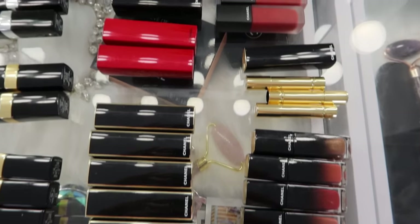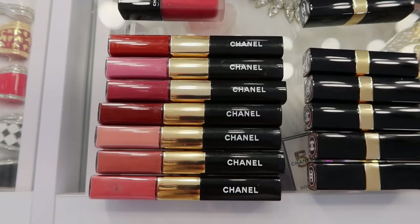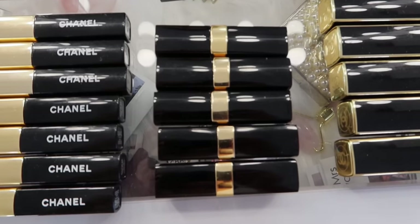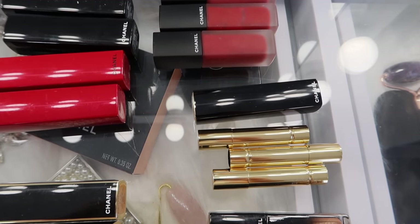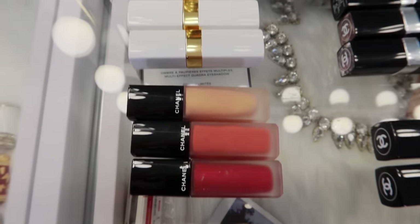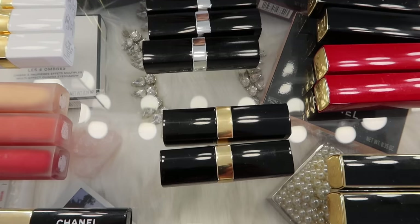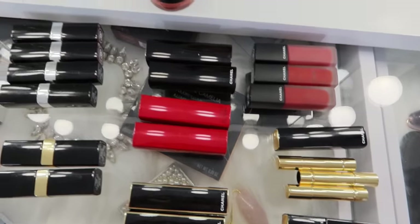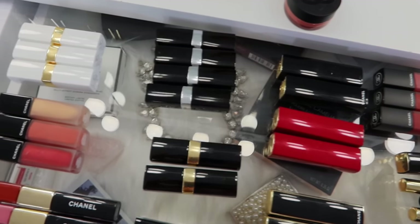This is a very standard creamy bullet lipstick from Chanel. I have 7 La Rouge Duo Ultra Tenue Longwear lipsticks, 6 Rouge Allure Lac, 5 Rouge Coco Flash, 4 Rouge Coco Bloom, 4 Rouge Allure L'Extrait, 3 Rouge Allure Ink, 3 Rouge Allure Ink Fusion, 3 Rouge Coco Balm, 2 Rouge Coco, 1 La Rouge Crayon d'Éclat, and 1 Lip in Chic Balm. I actually miscounted — I found one other Rouge Allure L'Extrait, so my total is actually 49 Chanel lipsticks.